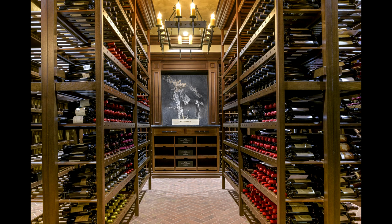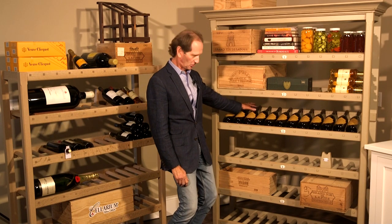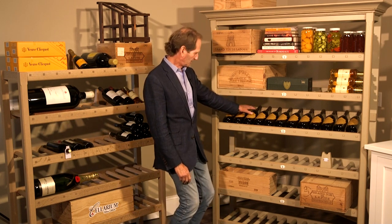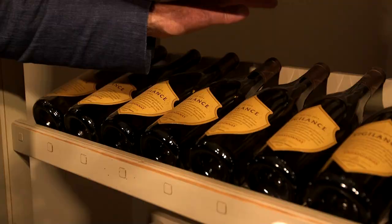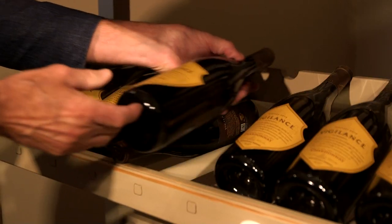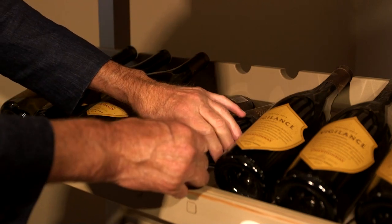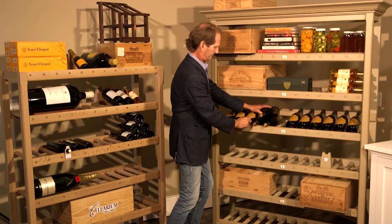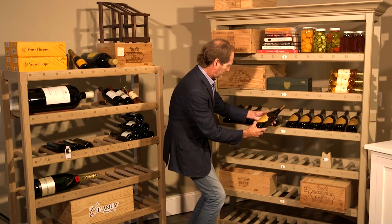So we start with our pillow rail. We keep it on 15 degrees so the cork is still engaged in the wine and it won't dry out. If you don't want to display your bottles, the pillow rail doesn't interfere with stacking them and achieving more capacity. So that's our pillow rail.